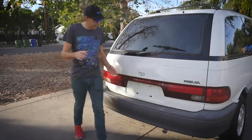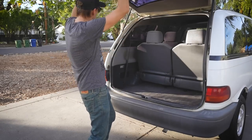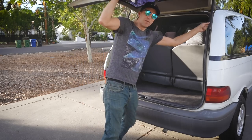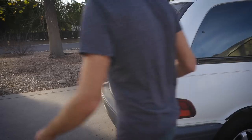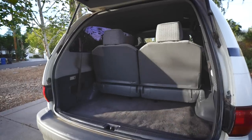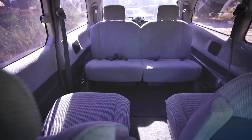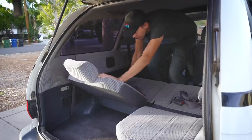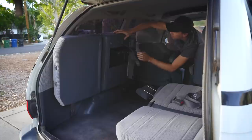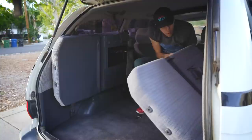So let's say you've got a Previa and you want to haul stuff. Modern minivans have third-row seats that fold down into the floor with one button. But back in the early 90s, we didn't have that yet, so the rear seats fold up towards the window. This wasn't exactly weird at the time, but it certainly seems a bit archaic now.